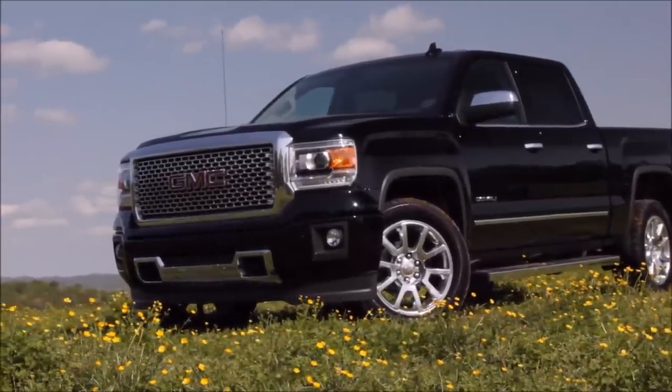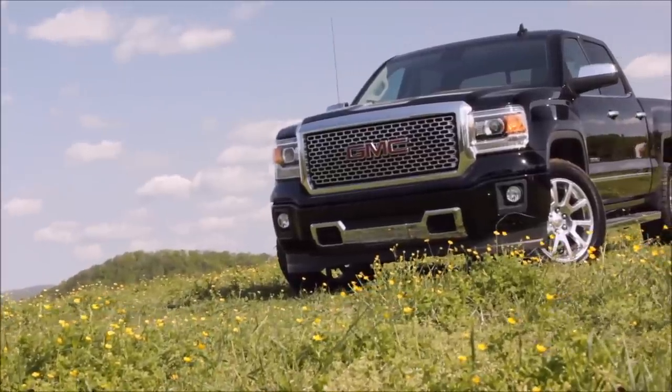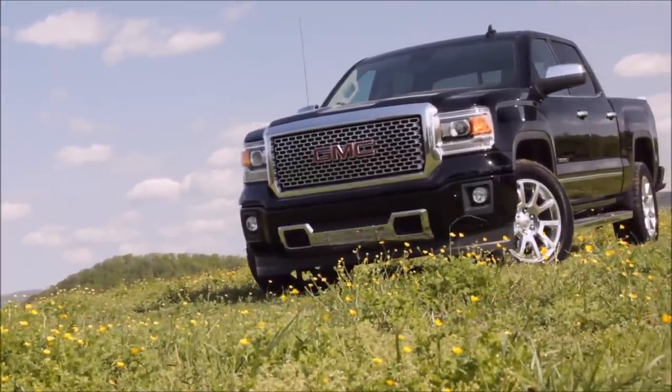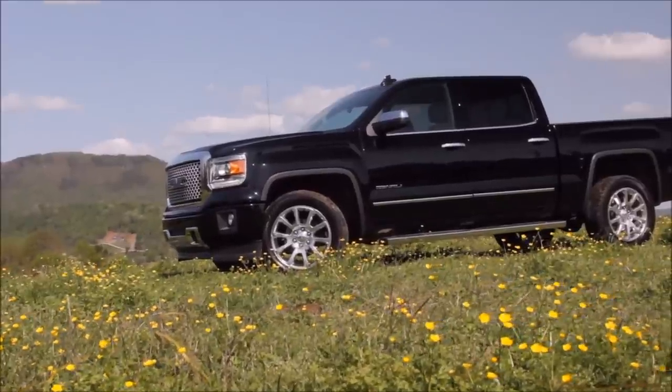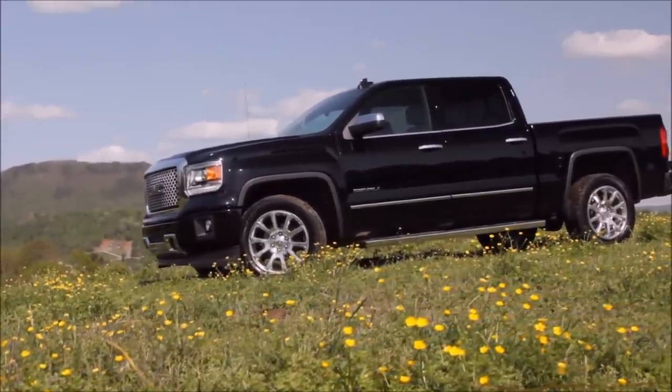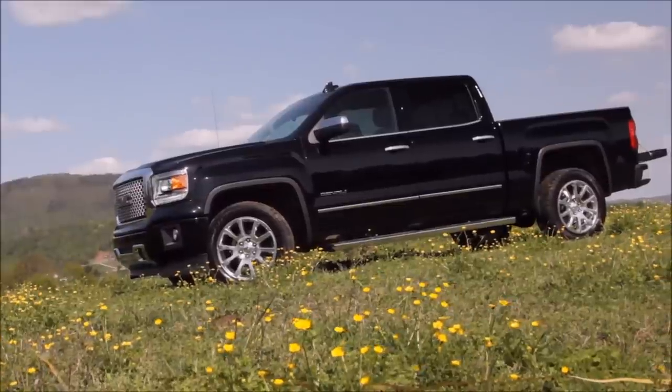When the GMC Sierra arrived in 2014, it was all-new. Being an all-new truck, there are very few visual changes for the 2015 year model. That said, this 1500 Denali is an extremely handsome truck. We have the four-door version with the shorter bed. A lot of people dislike the shorter bed, but that's the only option you have on the Denali.